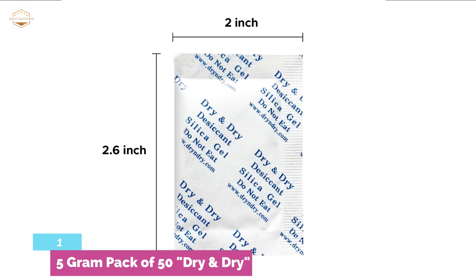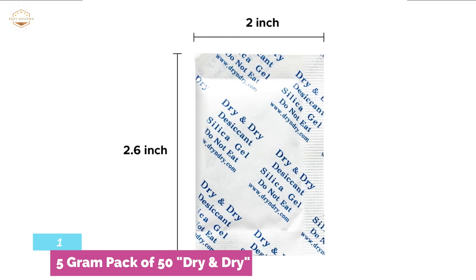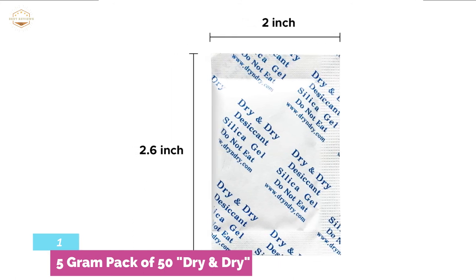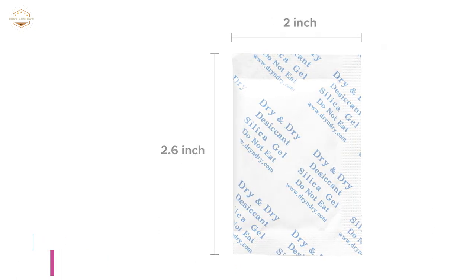Some of the best uses of the Dry and Dry packets include clothes or shoe storage, safes, food and medication, tools and ammo cans, jewelry boxes, important documents or books, electronics, and drying out wet electronics.